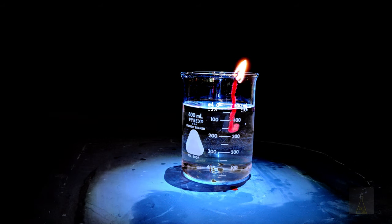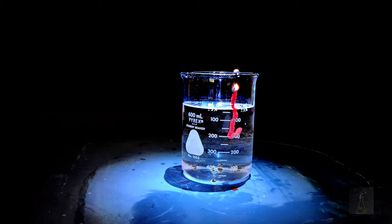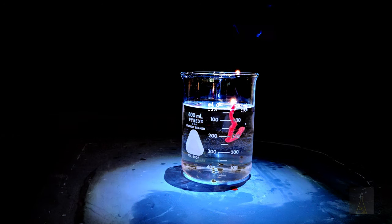And as they expand, the heat source that I use to separate them lights them on fire, and we end up with this amazing effect of burning them separately.